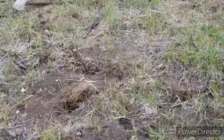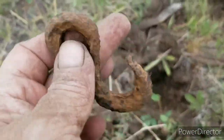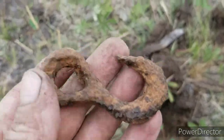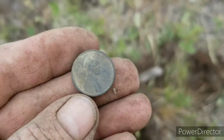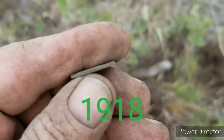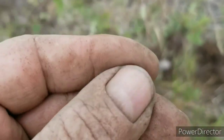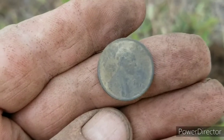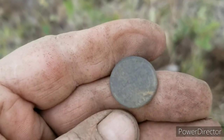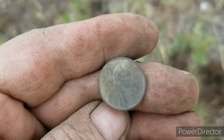Right there's where I dug that sash buckle last night. I just found an old logging hook, but look what was in the hole with it — it's just a Wheatie, but it's 1910. That is two years off from being an Indian head. That makes my day right there. 1910 — beautiful. I knew there had to be a coin in all this garbage. I'll get her cleaned up and get you a picture.